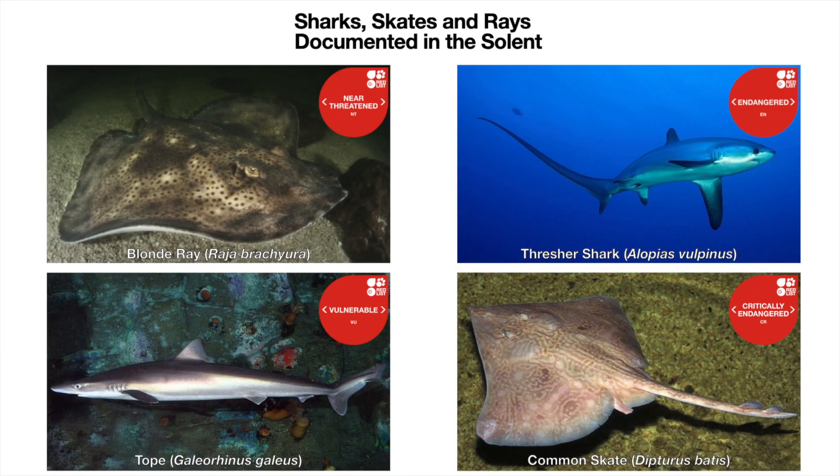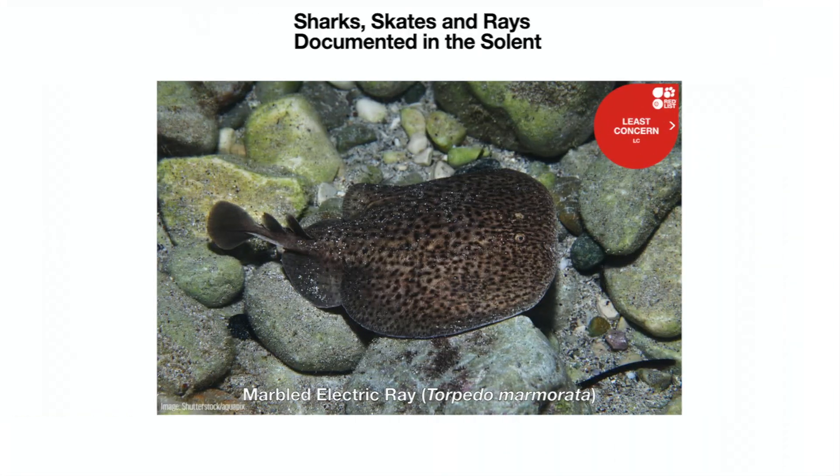Sharks and rays play an extremely crucial role in the ecosystem. They do this by maintaining balance through predation. Because of this it's extremely important that we ensure these species and sites are protected.